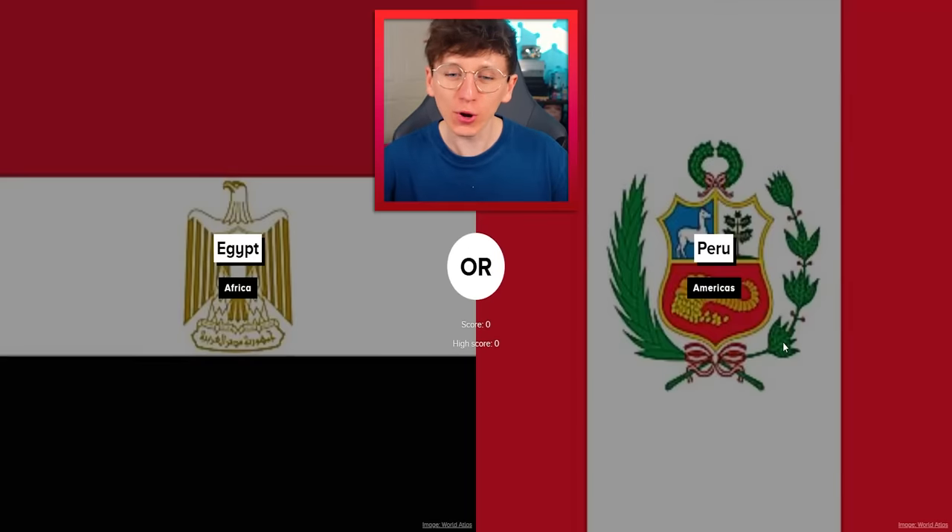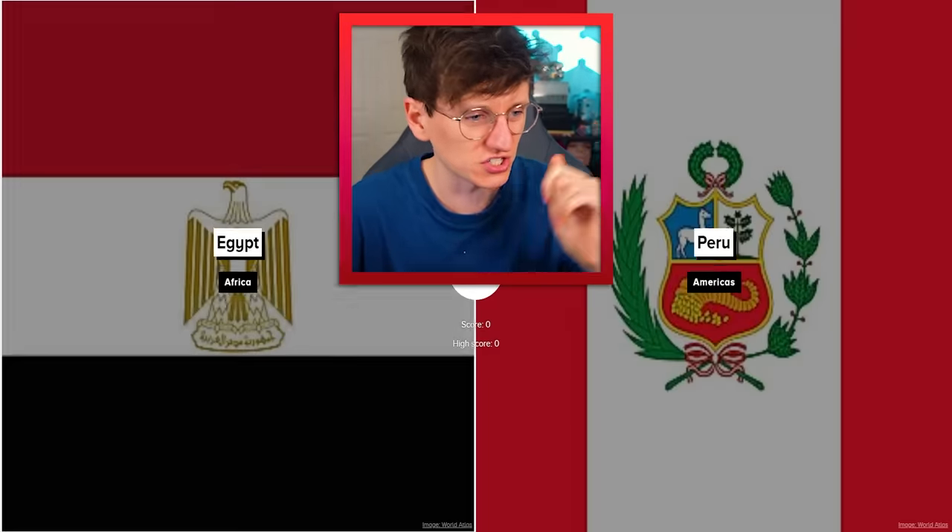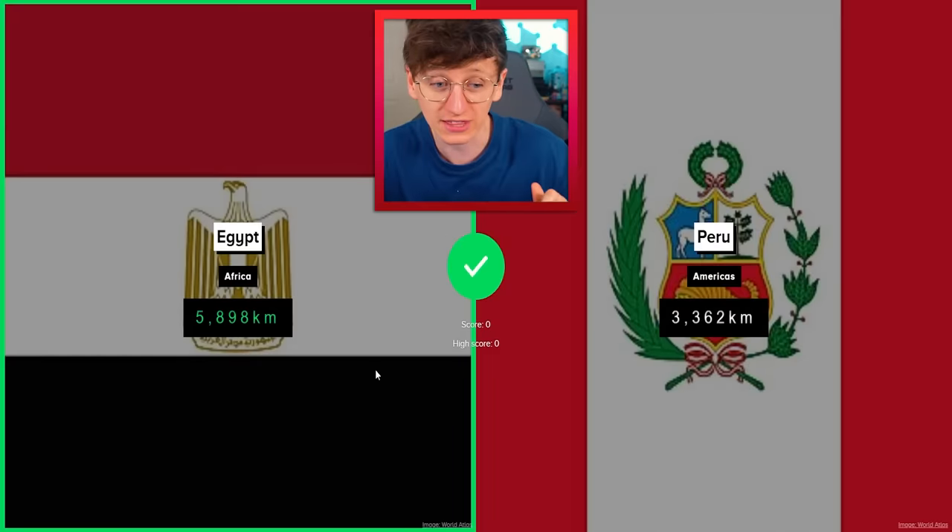Which coastline is longer? Let's get into this very first one: Egypt and Peru. I feel like it must be Egypt because like a whole half of it is against the sea. I'm going to go with Egypt. 5,000 compared to 3,000.